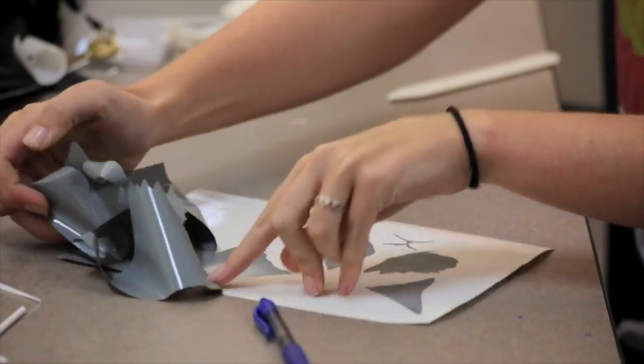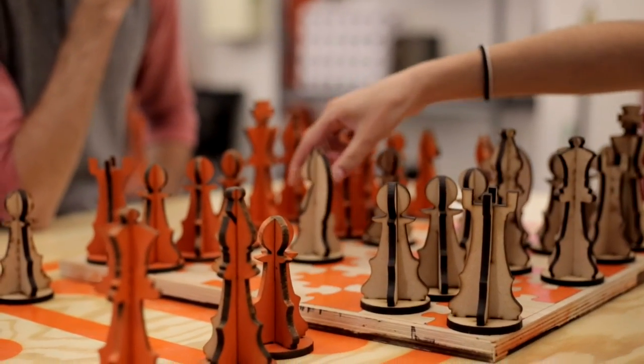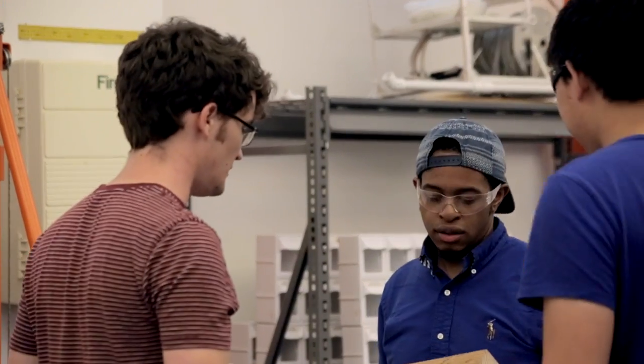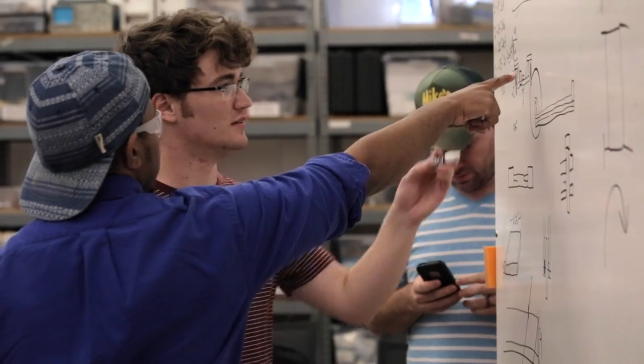A maker is somebody who's not afraid to explore things that aren't done already. I think a maker is your modern-day inventor. The gym for me is just my canvas, it's my art supplies, so I use that to put things together to make the things that I want to see.